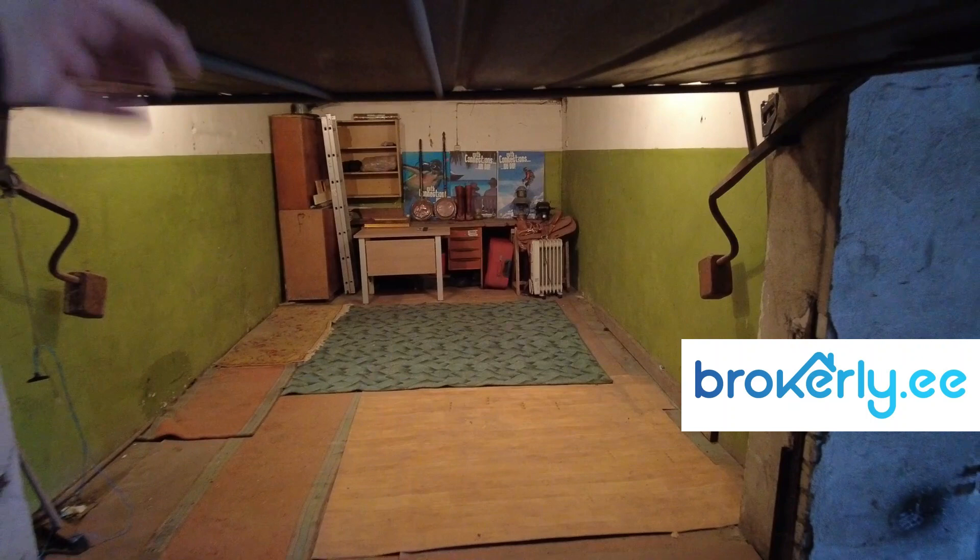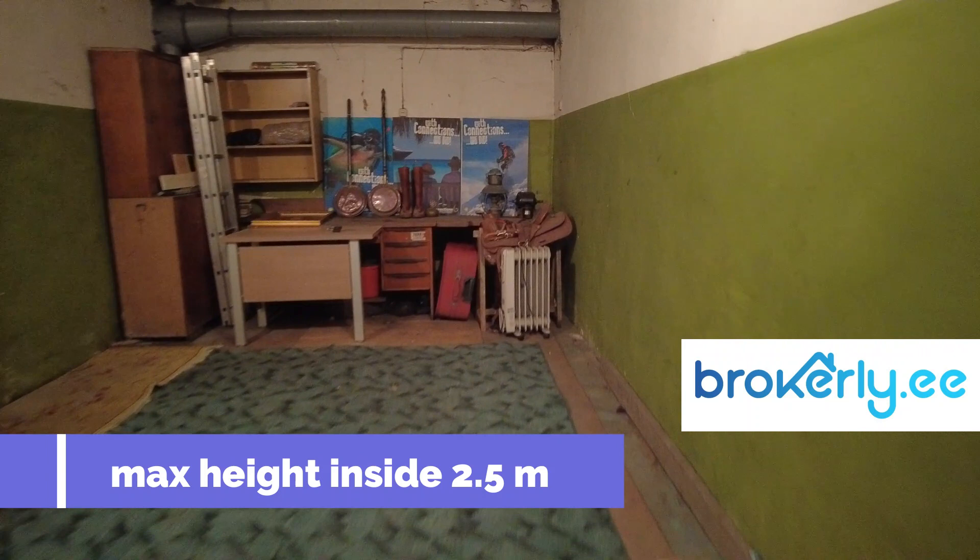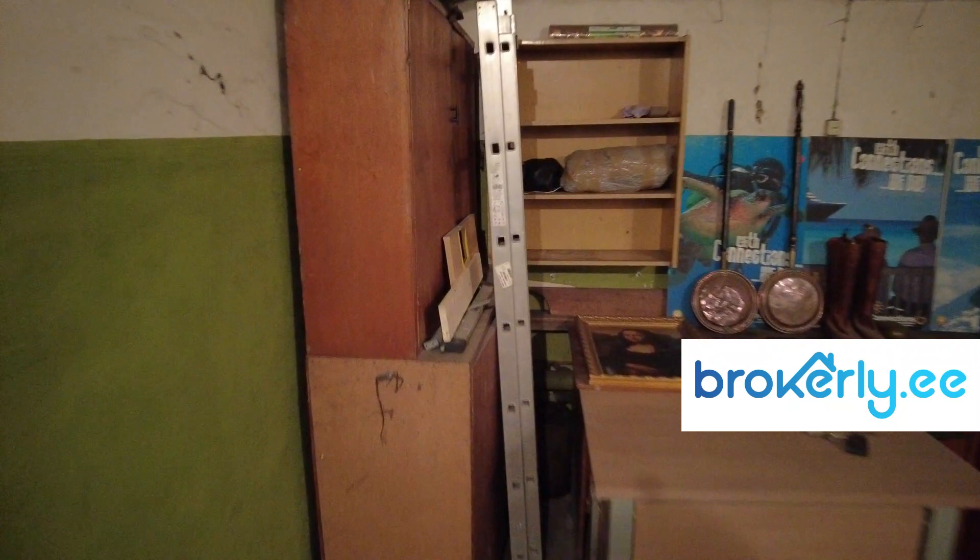If you have a taller car, you may need to change this door, but it's an authentic door from Soviet times. It's very spacious — I'll put the measurements right here on screen.